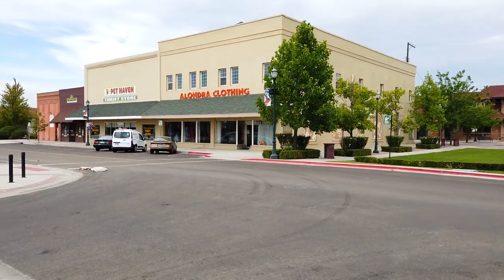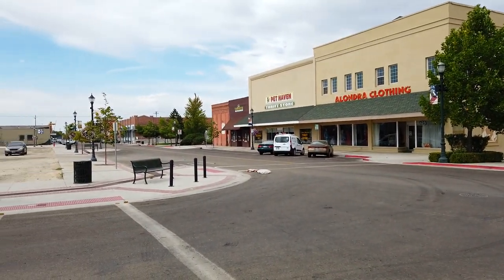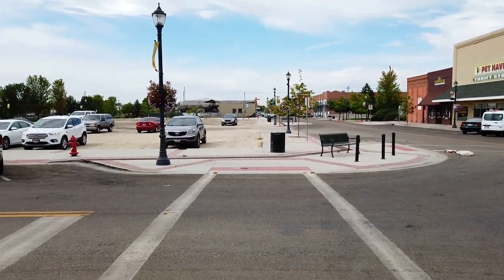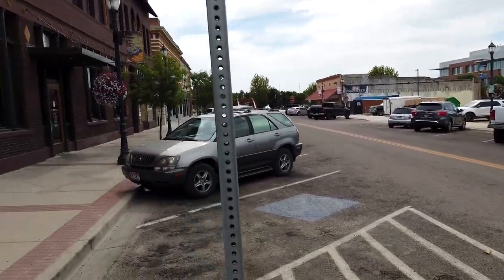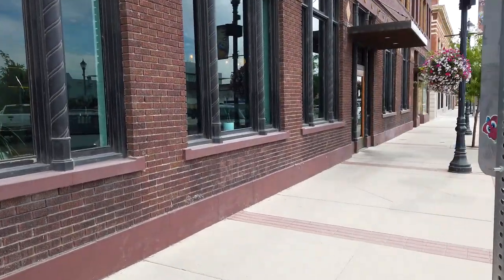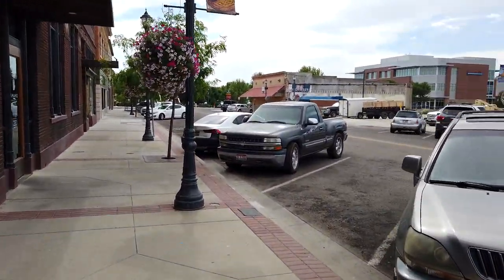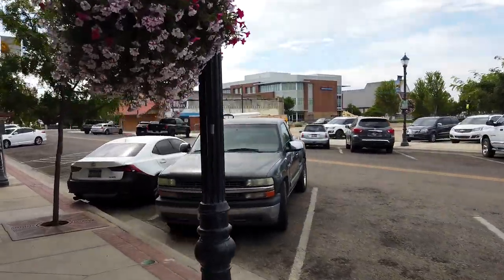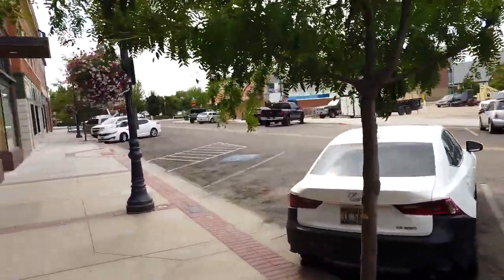There's a thrift store over there that I've been in quite a few times, and there's some more businesses down that way - not so much retail, but the boutique type of thing is really catching on down here. What draws so many people down here? Well, let's go take a look. That tall building over there is Treasure Valley Community College - doesn't look like such a bad place to go.